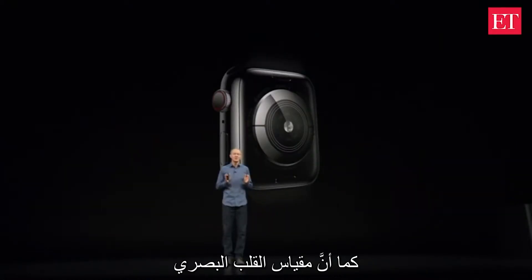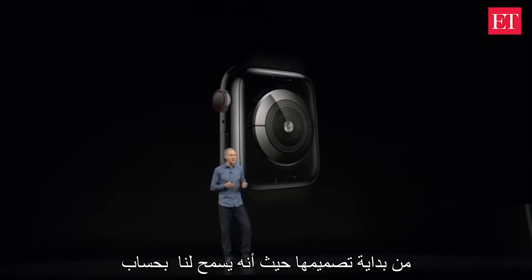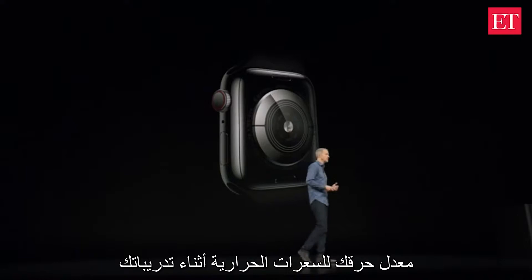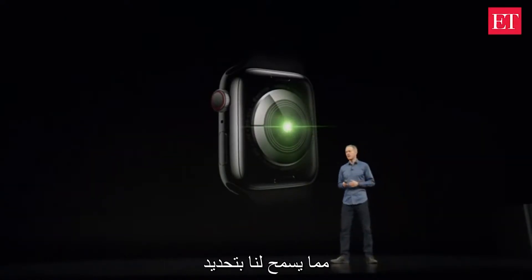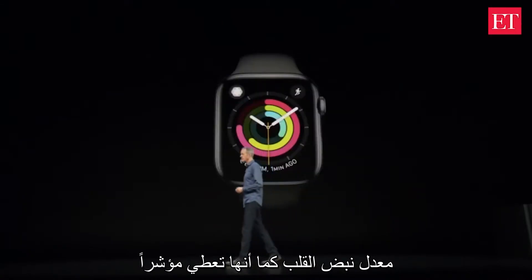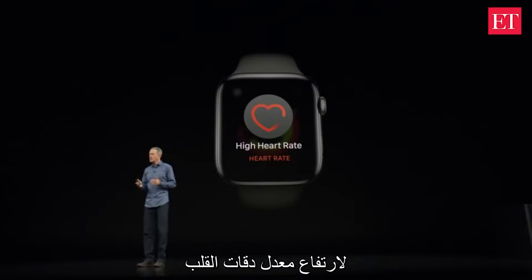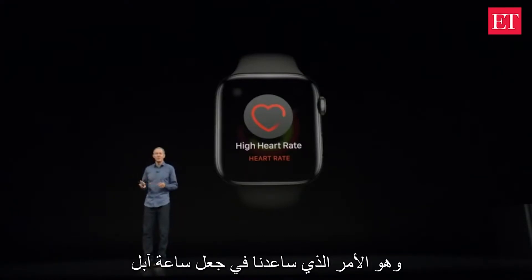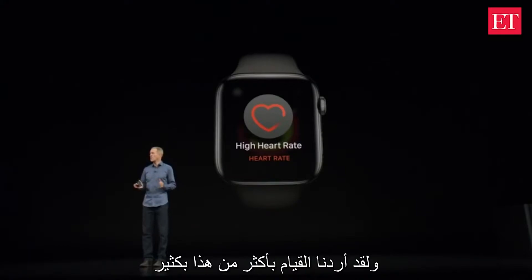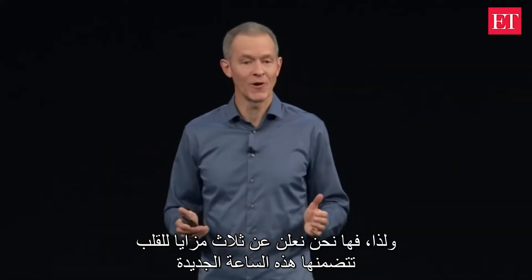The optical heart sensor has been essential to Apple Watch from the beginning. It allows us to calculate calorie burn during workouts, determine your resting heart rate, and it powers the high heart rate notification that's helped Apple Watch become an intelligent guardian for your health. We wanted to do even more in this space, so we're announcing three new heart features.